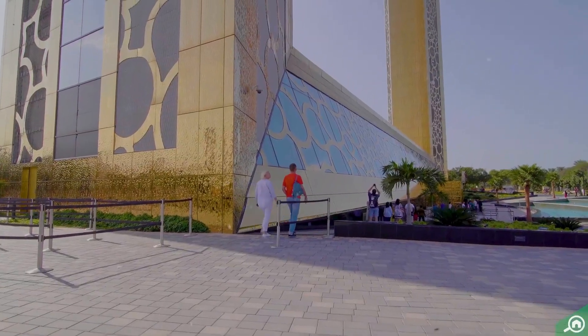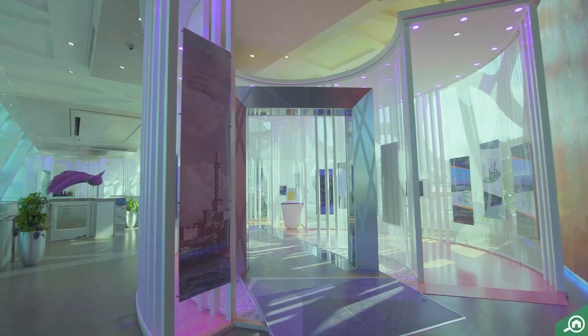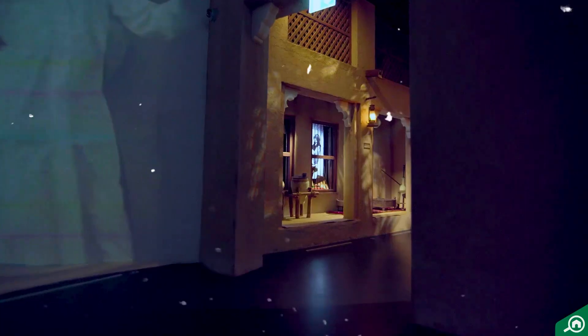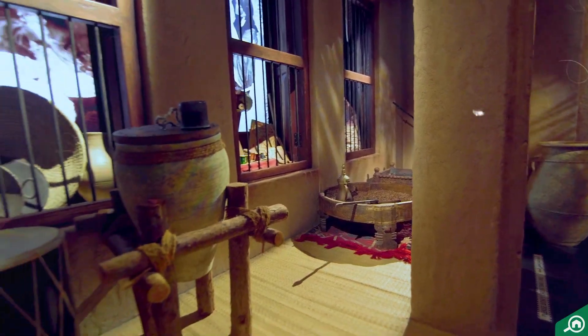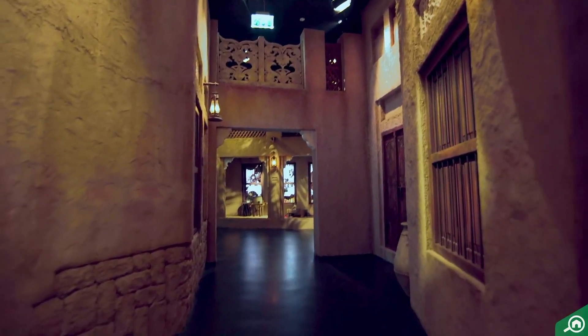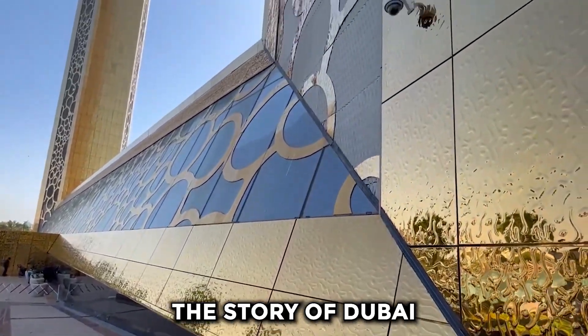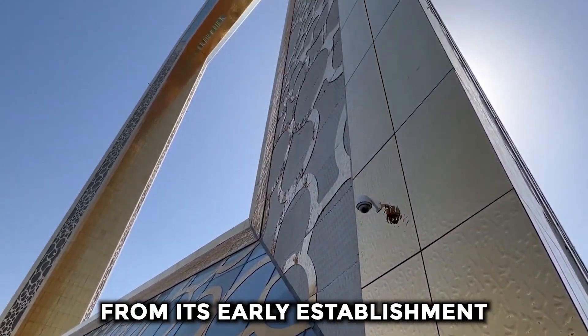The UAE's latest cultural landmark, Dubai Frame, is an iconic structure that frames impressive views of old and new Dubai while serving as a symbolic bridge connecting the Emirates' rich past with its magnificent present. Offering spectacular panoramic views across the city, Dubai Frame celebrates the story of Dubai from its early establishment to its ambitious plans for future development.